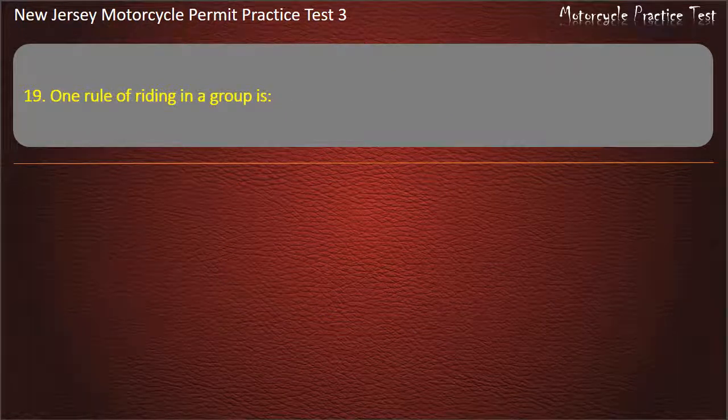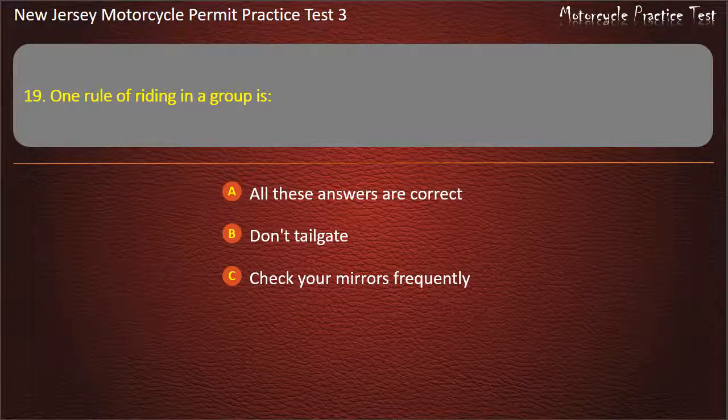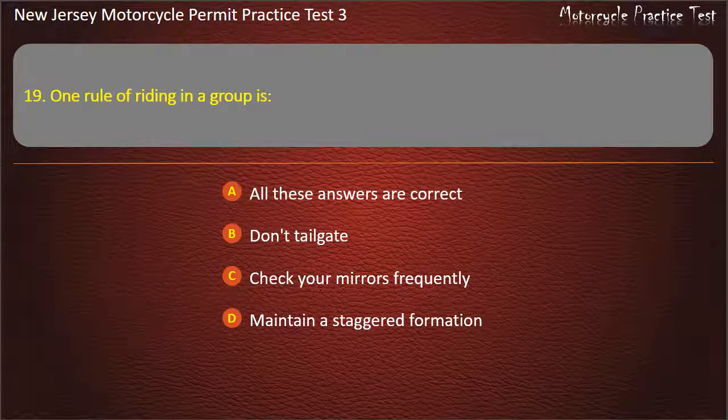Question 19. One rule of riding in a group is: Don't tailgate. Check your mirrors frequently. Maintain a staggered formation. All these answers are correct. Answer: All these answers are correct.